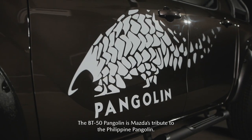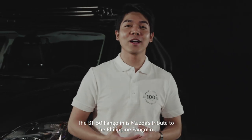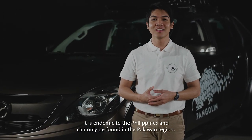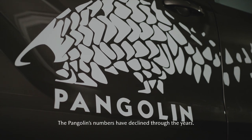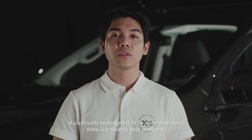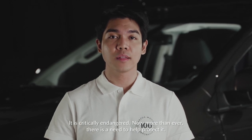The BT-50 Pangolin is Mazda's tribute to the Philippine Pangolin. It is endemic to the Philippines and can only be found in the Palawan region. The Pangolin's numbers have declined through the years — it is critically endangered. Now more than ever, there is a need to help protect it.